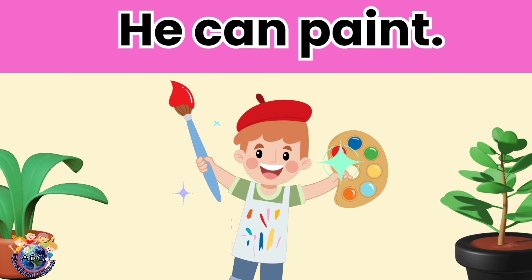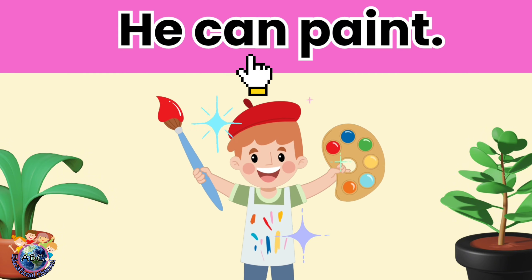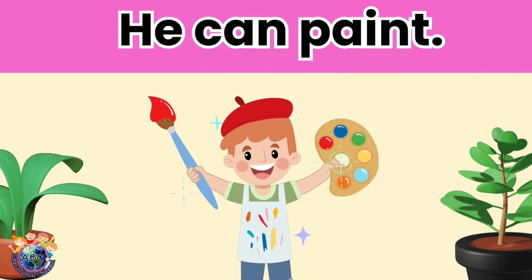Let's read. He can paint. Let's read it again. He can paint.